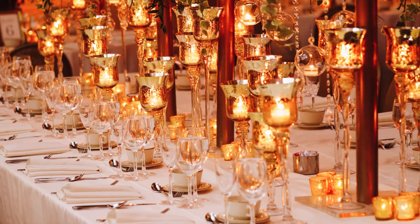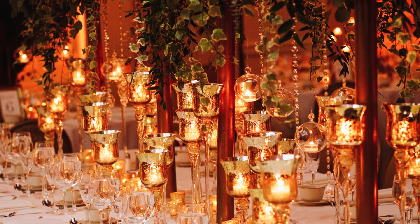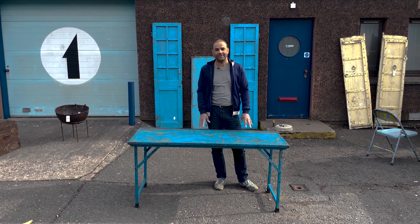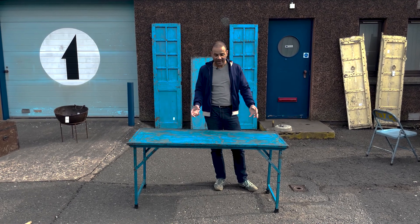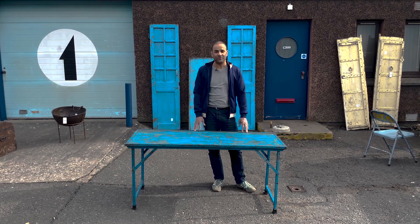Traditionally the tables will be dressed really elaborately with coloured materials and fabrics and lanterns, so they look absolutely fabulous. What you see here would never ever be seen during a wedding festival — these are obviously just the bare tables. But we like the fact that they're bare and that they've got layers of paint on, so you can see how hard these tables have had to work during their life.